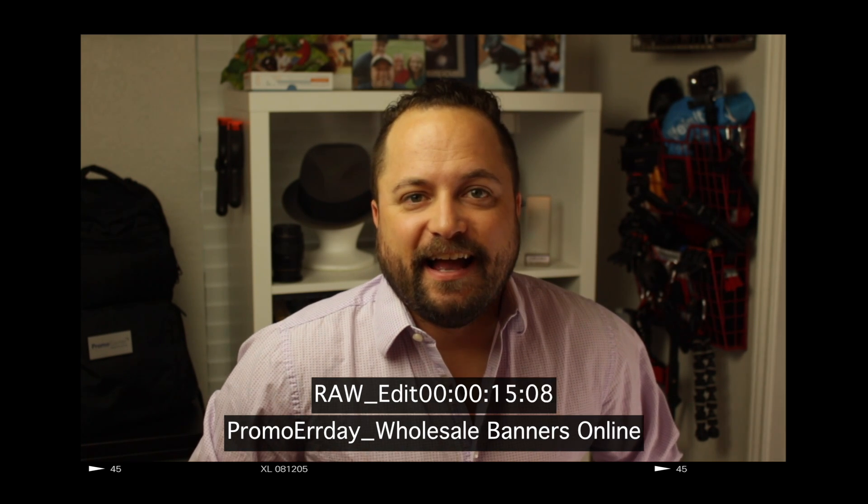Hey everybody, Brandon, Promeray Day, exclusively at Promo Corner. Welcome to the weekly wrap-up that we do here every Friday at Promeray Day. We had an awesome week with some cool products from our sponsor, Wholesale Banners Online.